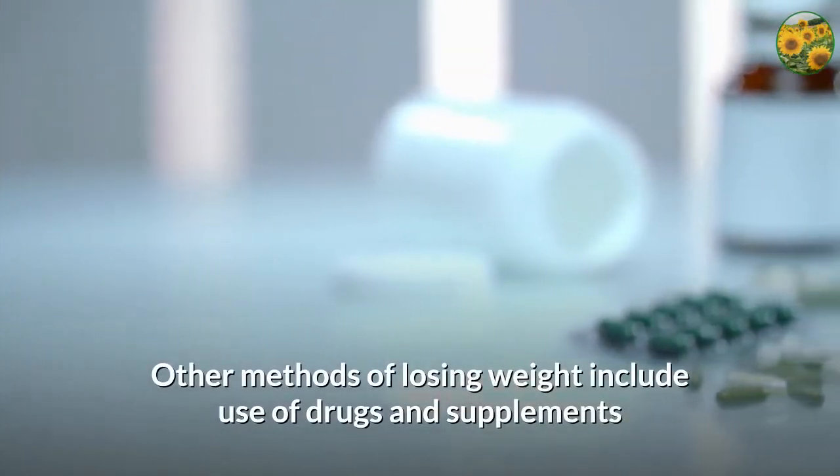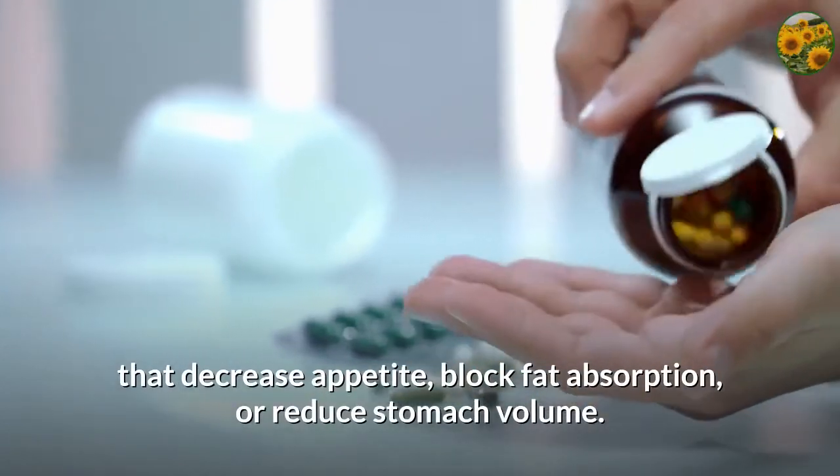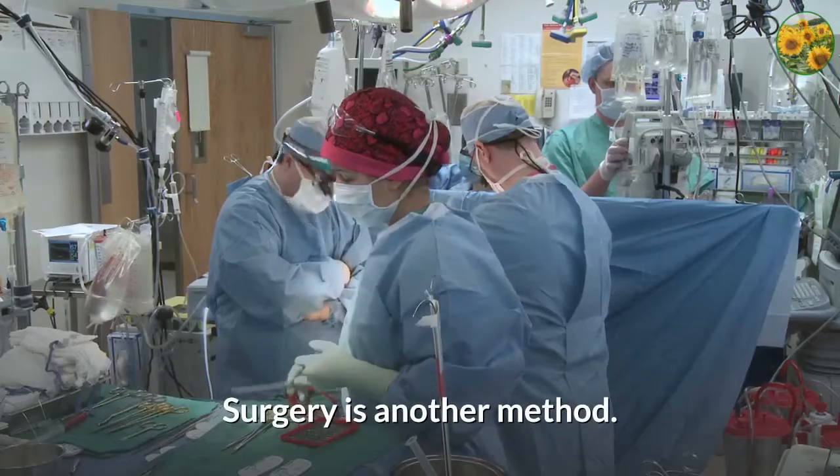Other methods of losing weight include use of drugs and supplements that decrease appetite, block fat absorption, or reduce stomach volume. Surgery is another method.